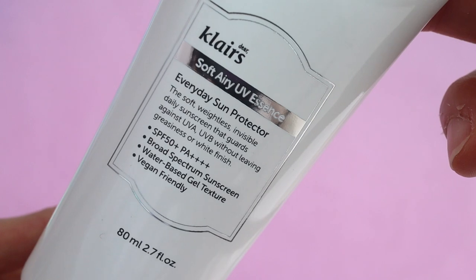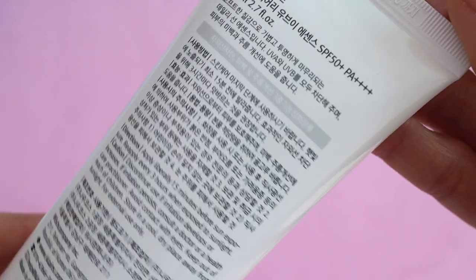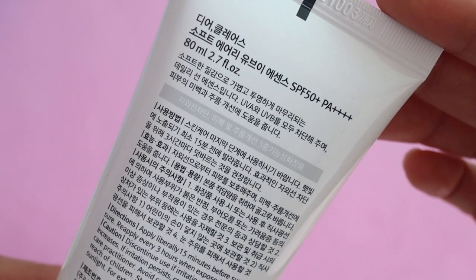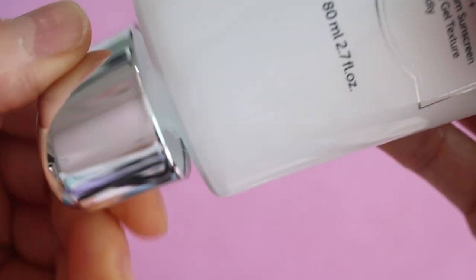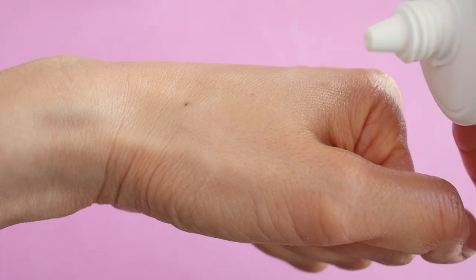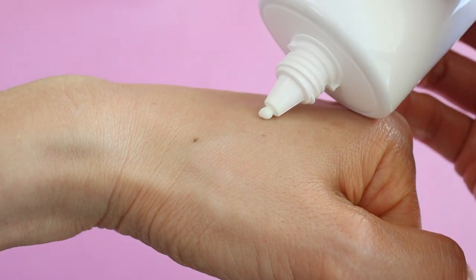Some people say that this has a fragrance, but to me I really don't smell anything — it just has a light fresh scent. I really love this sunscreen. It goes on like a moisturizer, there's no white cast, and it absorbs so well into your skin.